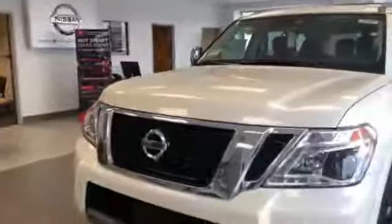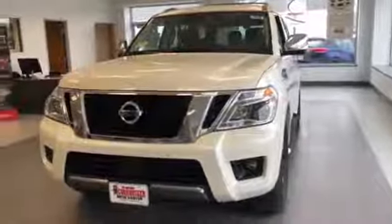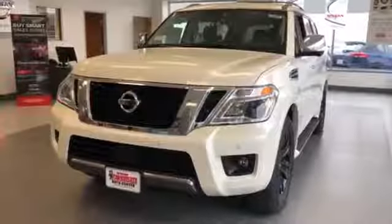Taking a step back on the Armada, this one has the premium pearl white tri-coat exterior. It's got nice, beautiful chrome all around it.